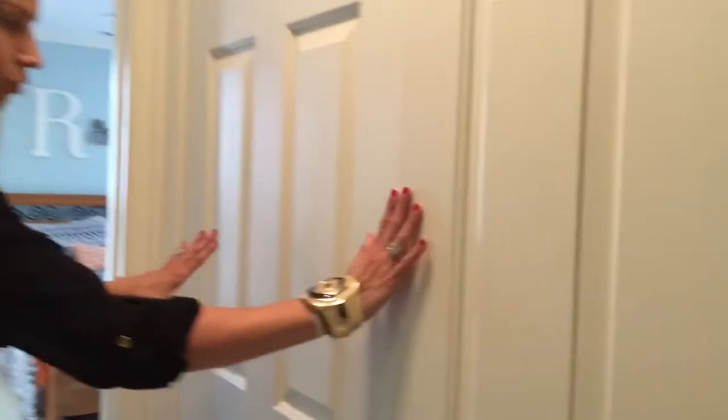Here we have the laundry room — great location right in between the bedrooms. And then we have our master bedroom. Really good size with a fan light fixture, crown molding, and a large walk-in closet. Lots of natural light comes in here.